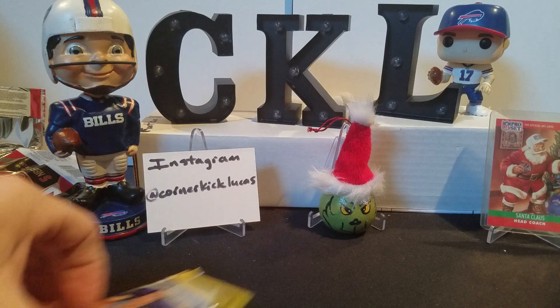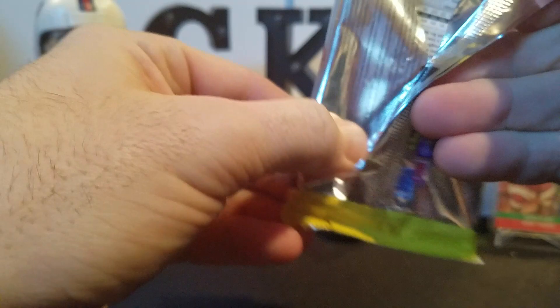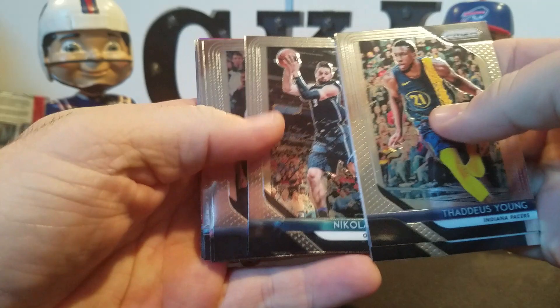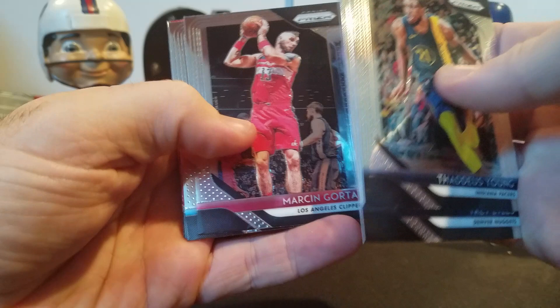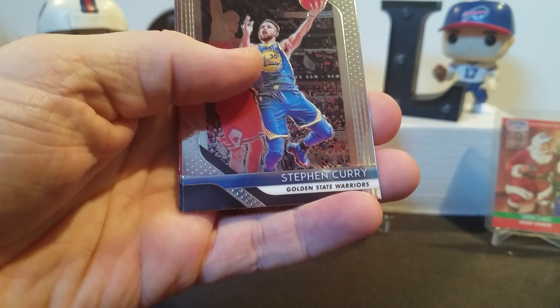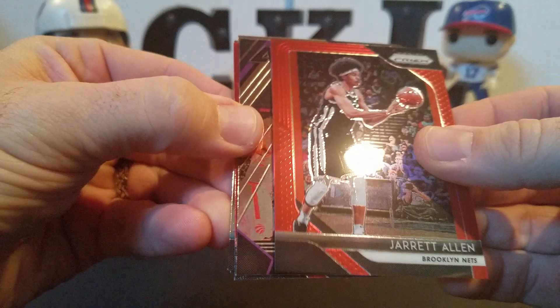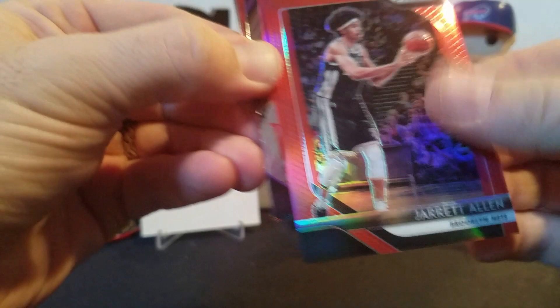Last pack - Prism. Hopefully some good color, silver, an auto - any of those would be welcome. Thaddeus Young, Trey Lyles, Nikola Vucevic, Zaza Pachulia, Marcin Gortat, Steph Curry - looked like the same picture from Certified, nope slightly different. We got a little color action here - Jared Allen, I don't know if this color is numbered or not. Yep, 153 out of 299. Got a LeBron all day. Another color - John Wall.